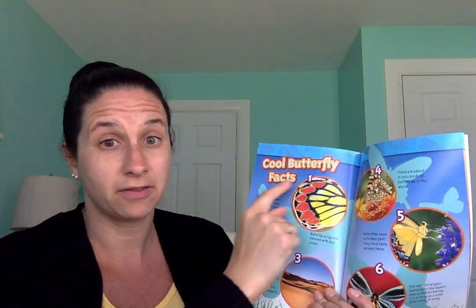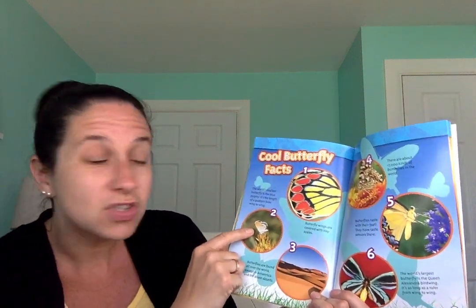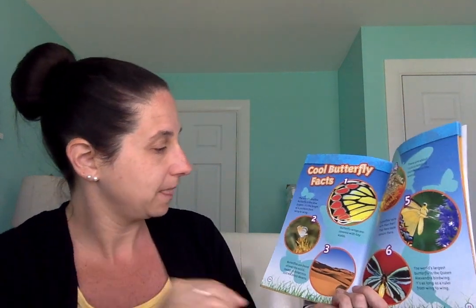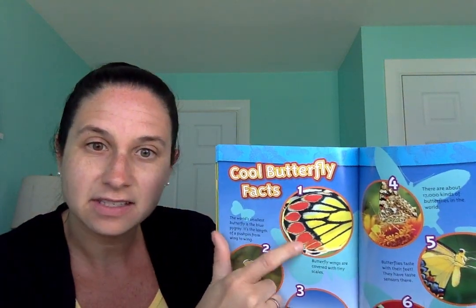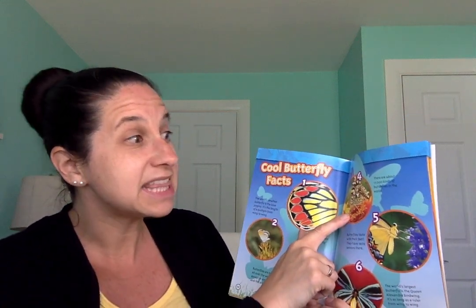Now here are some cool butterfly facts. The world's smallest butterfly is the blue pygmy — it's the length of a pushpin from wing to wing. Butterfly wings are covered in tiny scales. Butterflies are found all over the world except in Antarctica and the driest deserts — probably too cold or no food there. There are about 17,000 kinds of butterflies in the world — that's a lot!